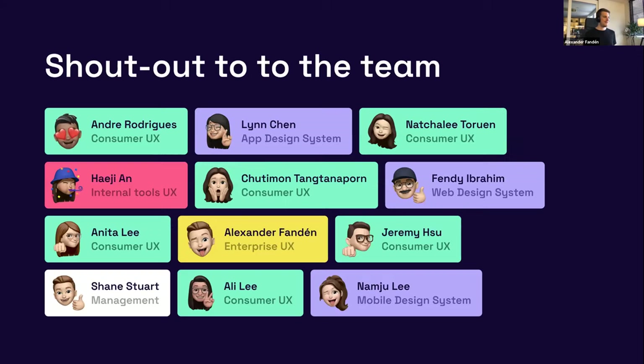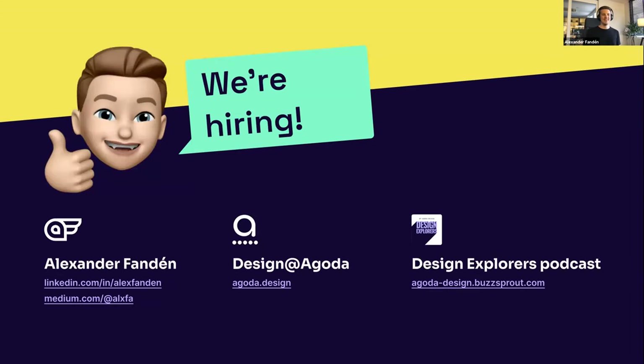I also want to give a big shout out to the team. Everyone is really busy doing their products, so to carve out enough time to get this migration to where it is took a lot of time, a lot of lunches, a lot of nights. I'm really thankful for that. And we're hiring — if you're interested in moving to Asia and coming to Bangkok, feel free to apply. You can read more about the design team at agoda.design, reach out to me on LinkedIn, and we also have a podcast called Design Explorers. Feel free to check that out.